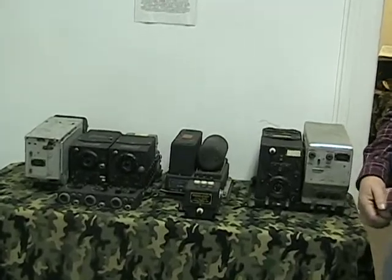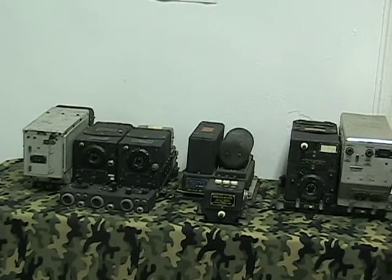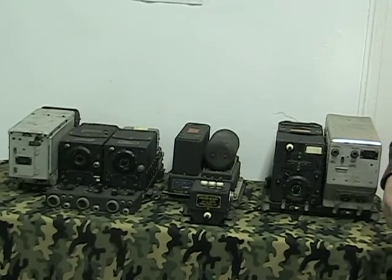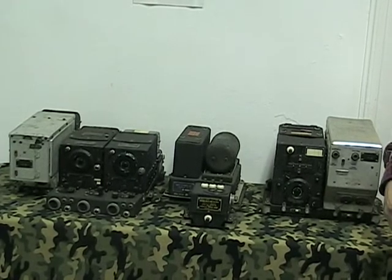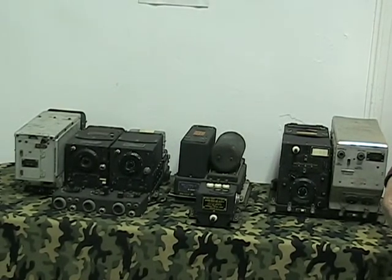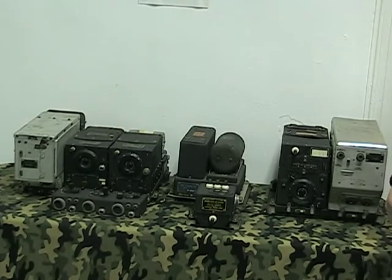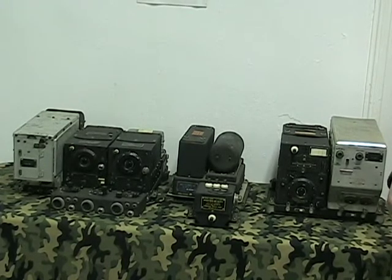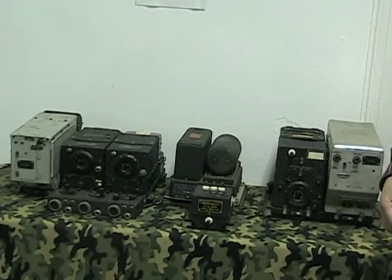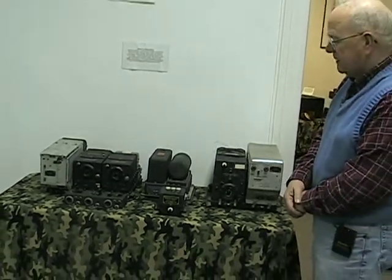It was designed by the Aircraft Radio Corporation, located here in New Jersey up in the Boonton area, and when war broke out, they had to produce literally hundreds of thousands of these pieces of radio equipment. In addition to Aircraft Radio Corporation building them, they were built by Western Electric and many other manufacturers throughout the country.